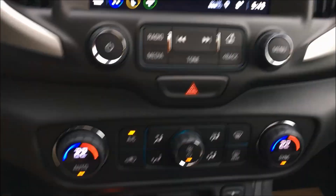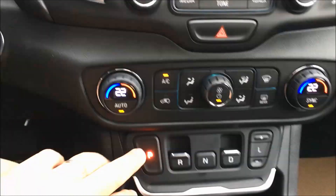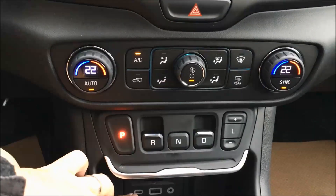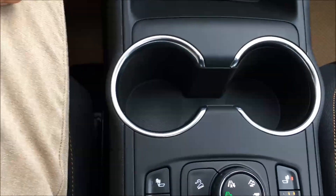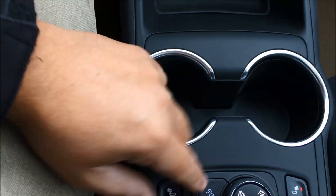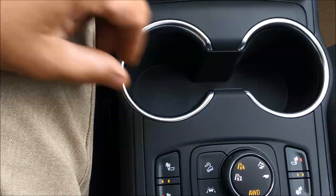Moving down into the center console, you've got your dual-zone automatic climate control. You can see you've got your push-button start and your precision shift electronic shifter. You've got USBs and 9-volt adapters. Moving down here, you've got the new traction select all-wheel drive. If you want the best possible fuel economy, you leave it in two-wheel drive; if you're in different weather conditions, you switch to all-wheel drive.